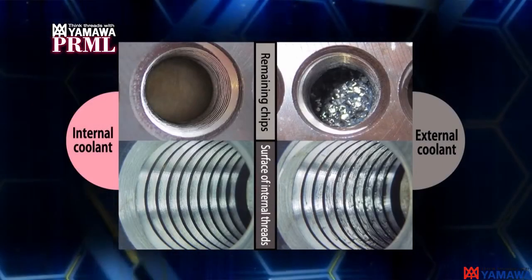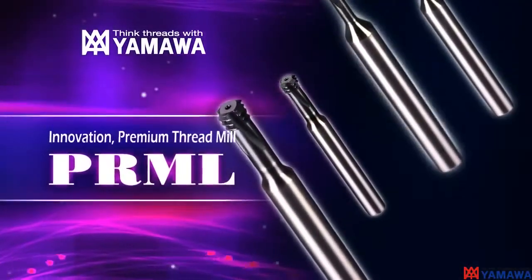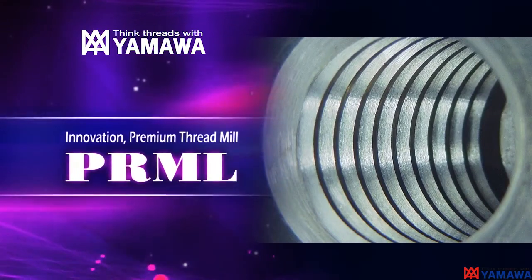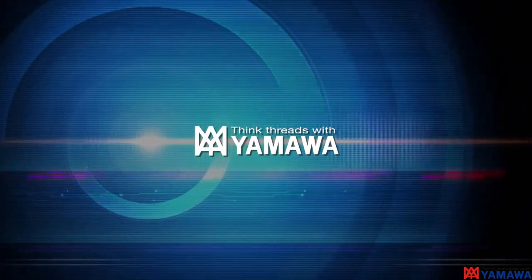For thread mill machining, internal lubrication is recommended. By all means, please try these innovative premium thread mills from Yamawa. There is no doubt you will be amazed by the high precision threads with an outstanding thread surface. Constant improvements of each cutting tool supports manufacturing innovation.